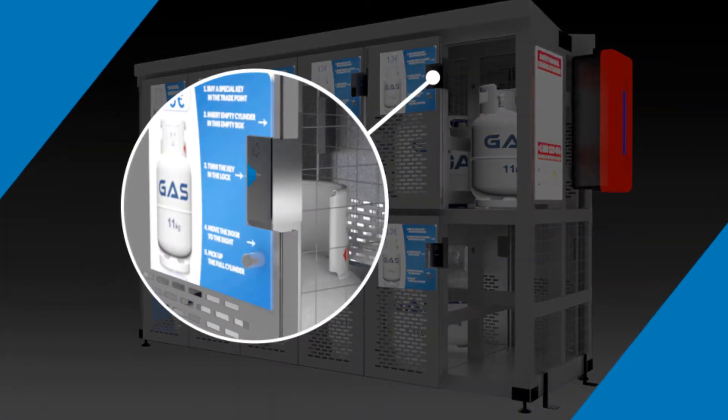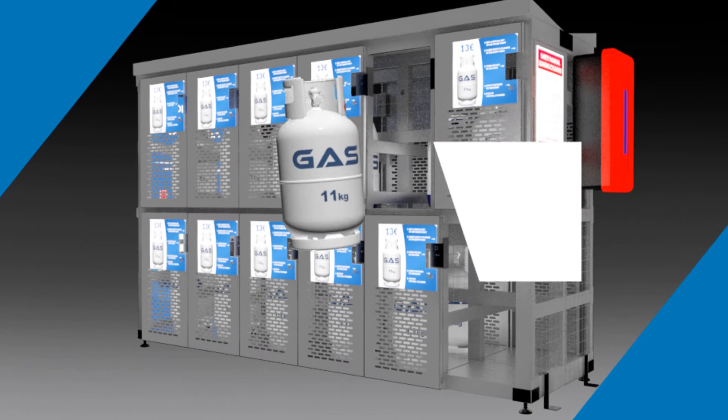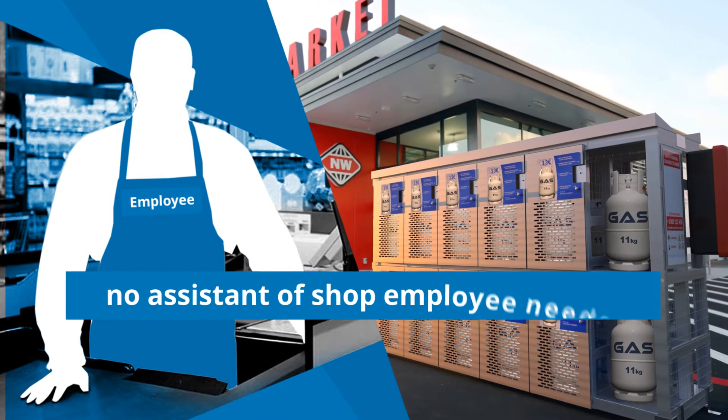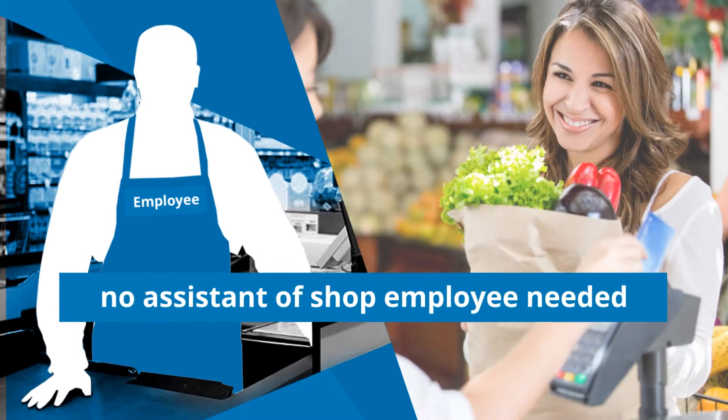Turn the key, slide the door, and take the full bottle. And that's all by yourself, without any assistance of the store employees, who at the same time are serving another customer.